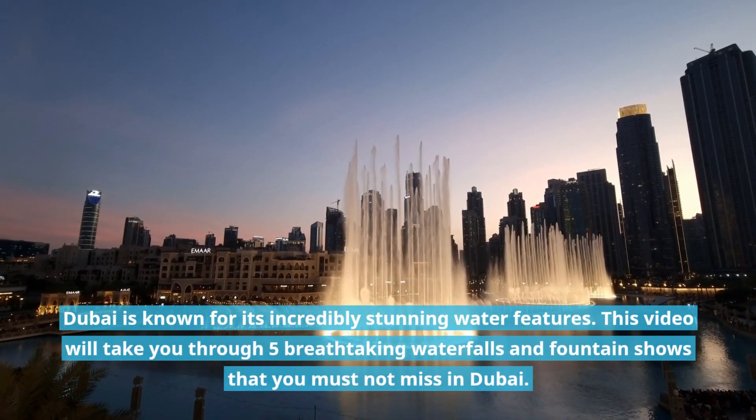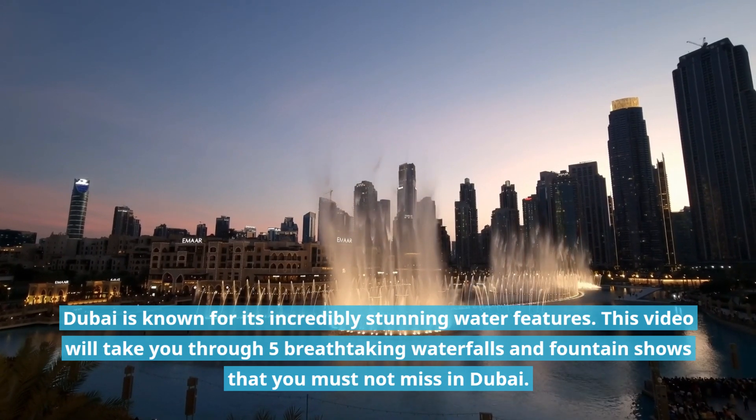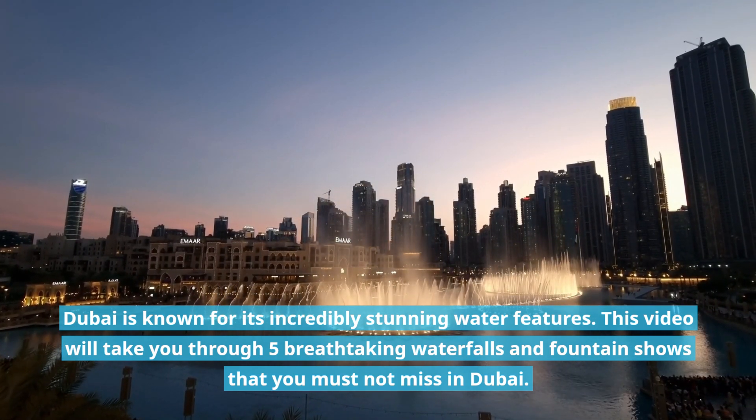Dubai is known for its incredibly stunning water features. This video will take you through 5 breathtaking waterfalls and fountain shows that you must not miss in Dubai.